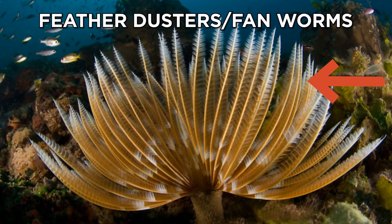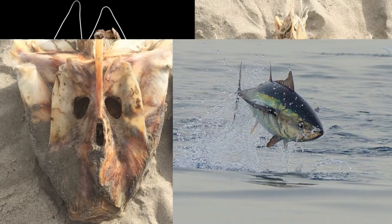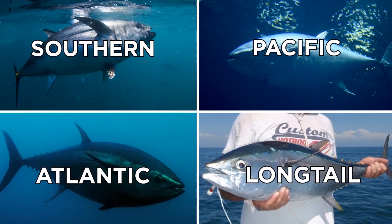This may seem like a terrifying thing to stumble on at the beach, but it's not as scary as it looks — it's just a bluefin tuna skull from above. From the side of a tuna's head, you can see how it slots into place. Bluefin tuna describes four different types: the Southern, Pacific, Atlantic, and long-tailed tuna. The Pacific tuna is the largest, growing up to almost three meters long.